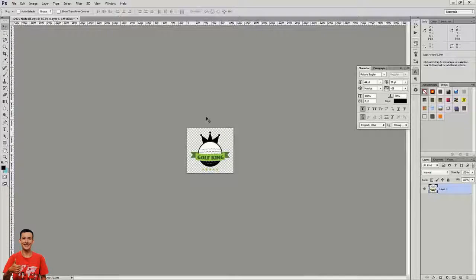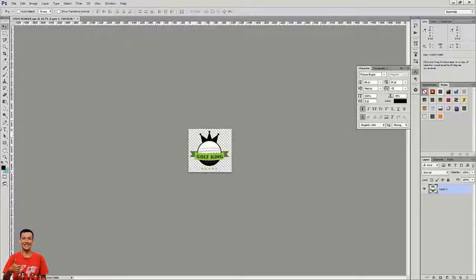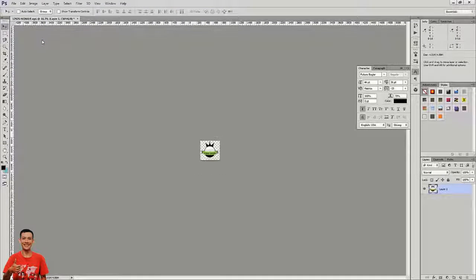I think this logo looks professional enough. We'll call our site 'Golf King' to make things easy. I have a little bit of experience in Photoshop so I'm just going to do it myself. We got a nice little transparent logo, did a bit of resizing to make it a more manageable file size, and now I'm saving it.